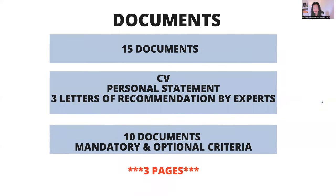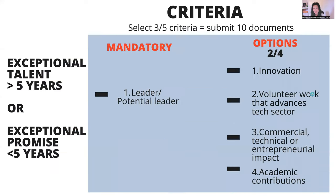There are 15 documents you need to provide. They consist of a CV, personal statement, and three letters of recommendation by experts. Then you've got 10 further documents to fulfill by meeting the mandatory and optional criteria. There's a three-page limit for each document. Everyone has to do the CV, personal statement, and three letters of recommendation, but the 10 documents for the mandatory and optional criteria — you choose those yourself.